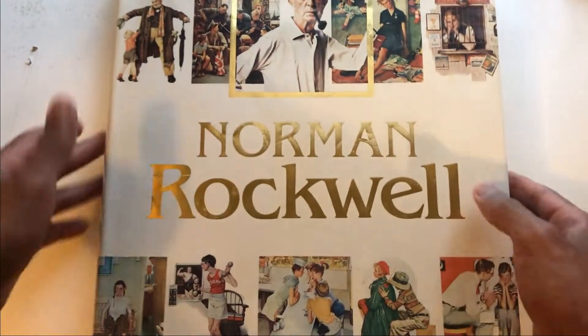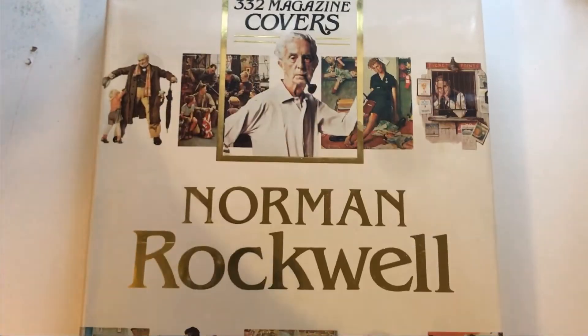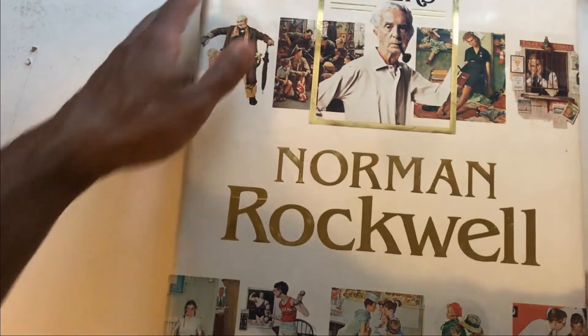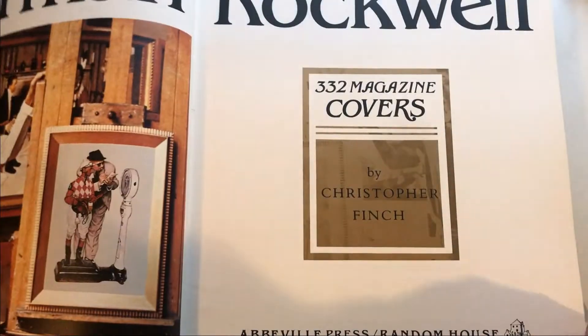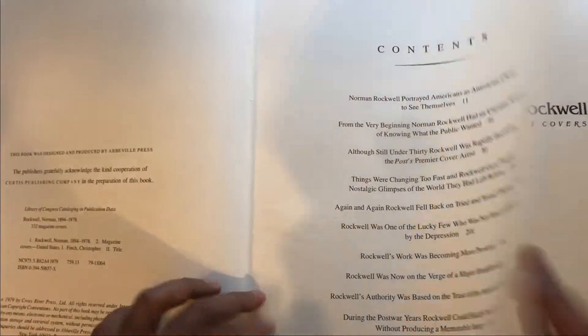Next up — giant Rockwell book. I love Rockwell. It's a coffee table book because it could literally be used as a coffee table. Look at the dimensions — it's two hands tall. It's called '332 Magazine Covers.' In this giant presentation, this book is just heaven for me.